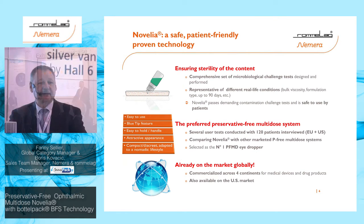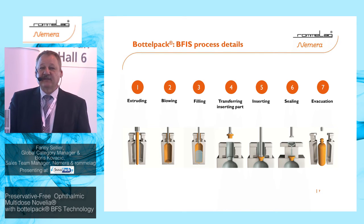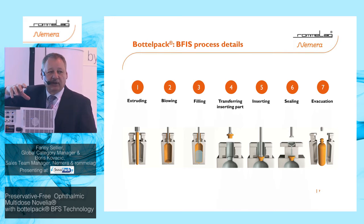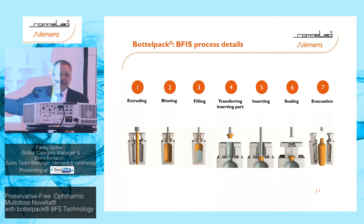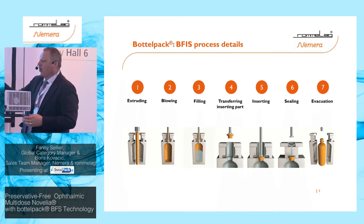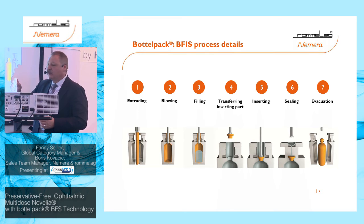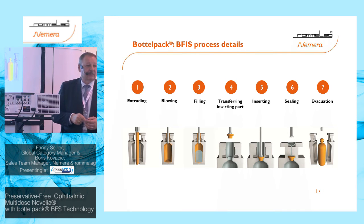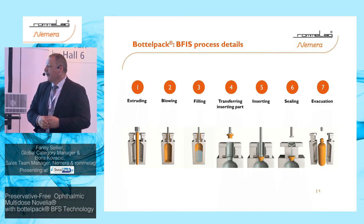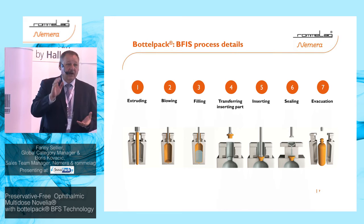Now for those unfamiliar with the BFS process, let me walk through it. You start with polymer loaded into the machine, which is extruded — heated up and formed into a parison, essentially a tube or hose. This is very hot and sterile, with sterile air maintained inside. The mold then closes, and a filling nozzle comes down to blow the bottle or ampoule into shape. The same filling nozzle fills the container — small or large volumes, from 0.03 ml up to 1,000 ml.